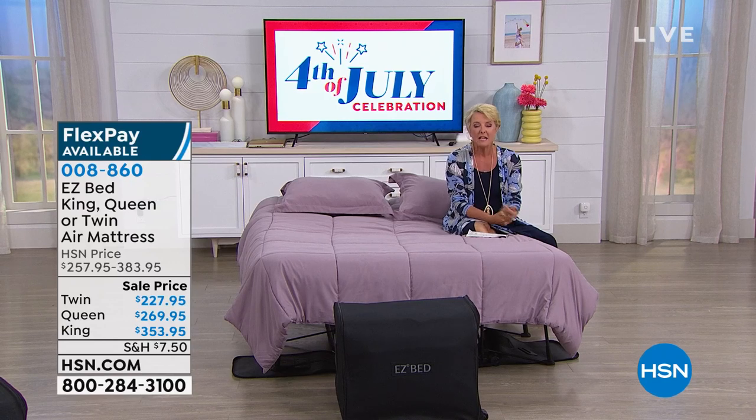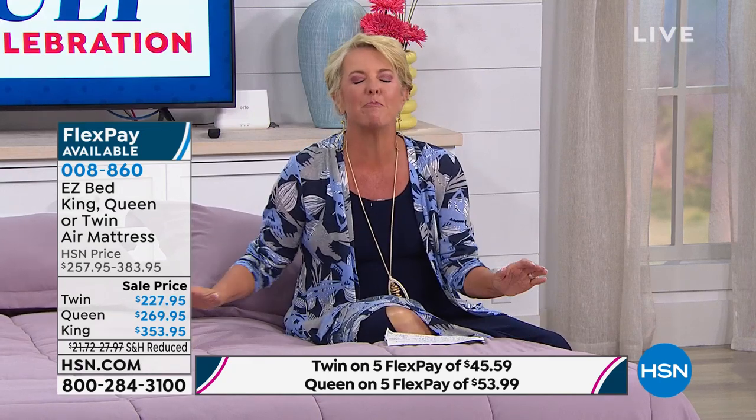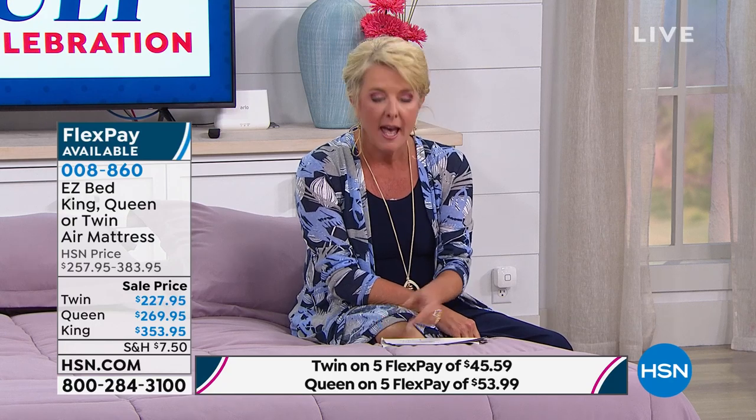Maybe you just need some more space. Maybe it's your daughter or granddaughter who loves to have slumber parties, or your grandson brings his buddies over and they need a place to sleep. I've got a situational wedding coming up in September. We need more beds. I don't have enough beds for all the people coming into town.